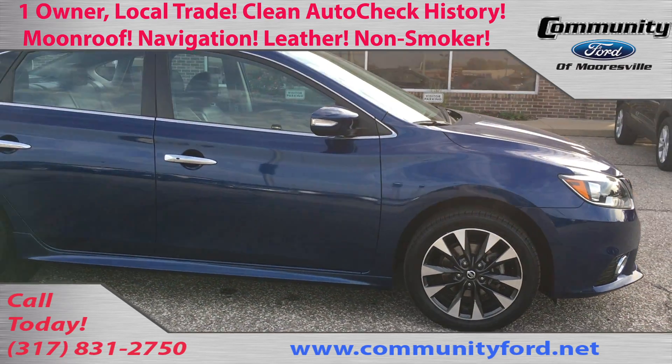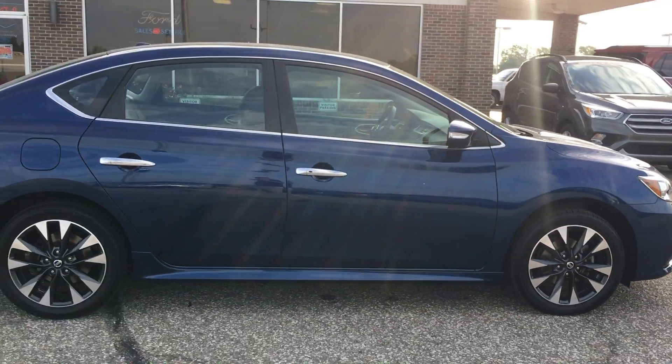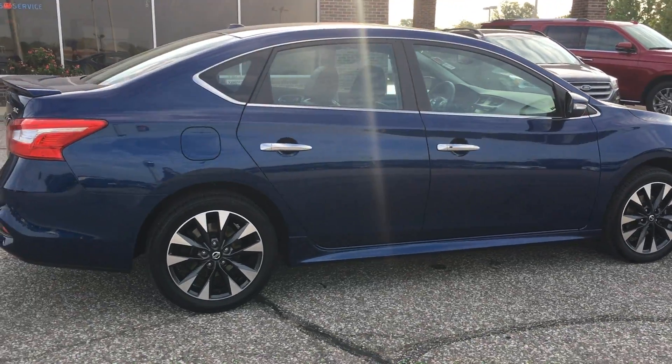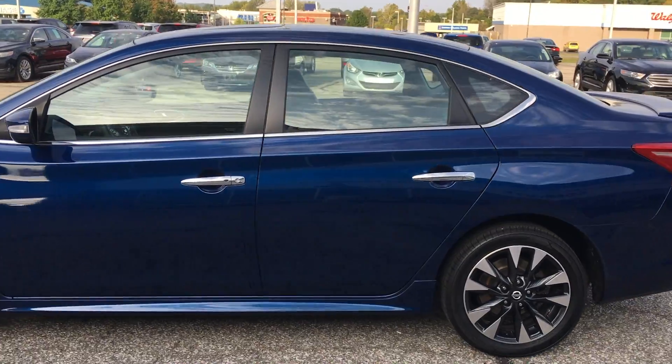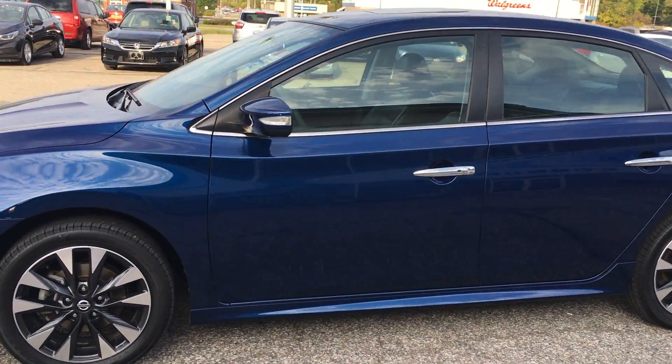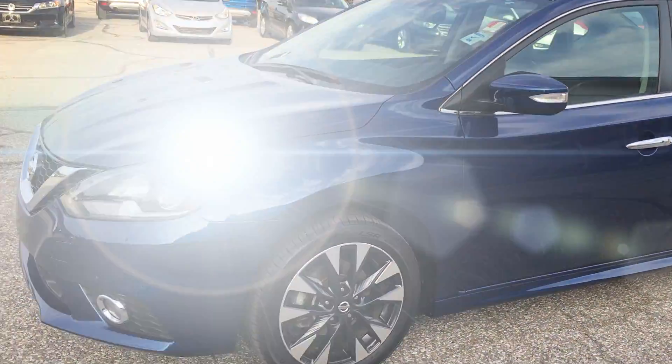Here we've got a 2016 Nissan Sentra. It's really in great shape — looks and drives like new. It's a one owner, local trade, no accidents, clean AutoCheck history.